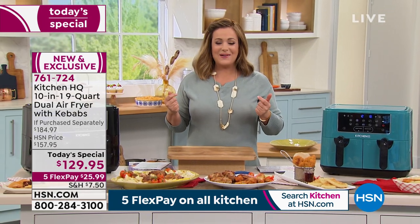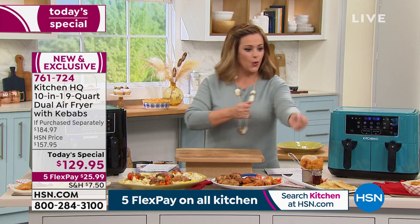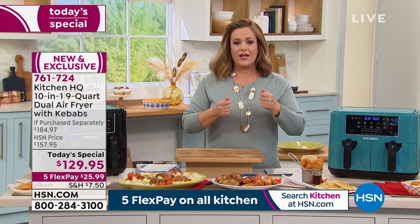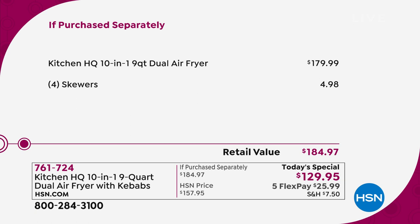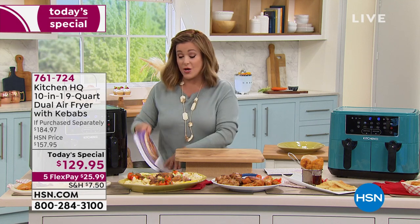If you're looking to treat somebody or need an upgrade because yours is too small — tired of switching out batches, waiting for fish then swapping in vegetables — we've taken care of all that. This is our best value of the day. Item number 761-724. The Kitchen HQ 10-in-1, largest capacity at the lowest price we've ever done, is $179.99. We are $50 below that price, and we threw in the $5 kebabs.